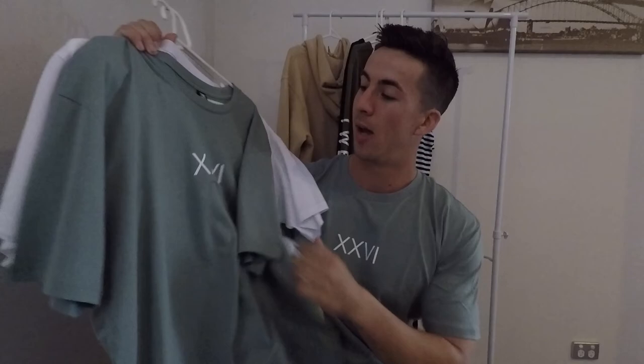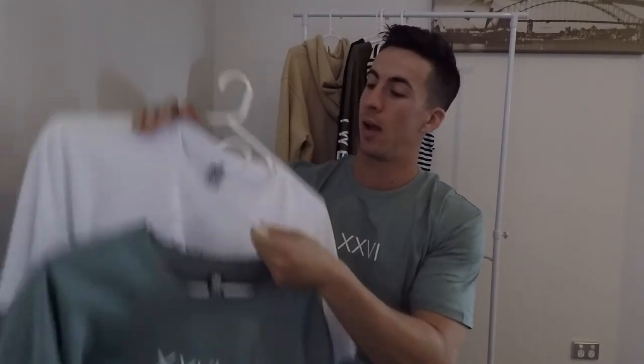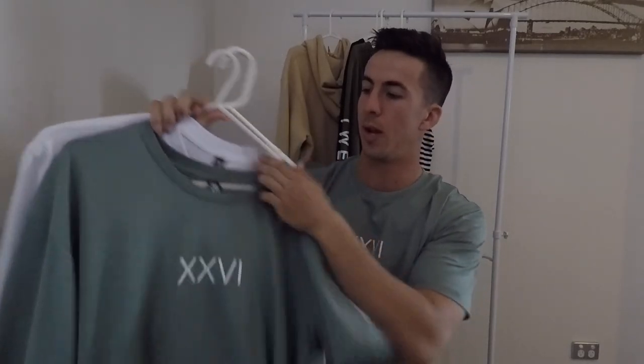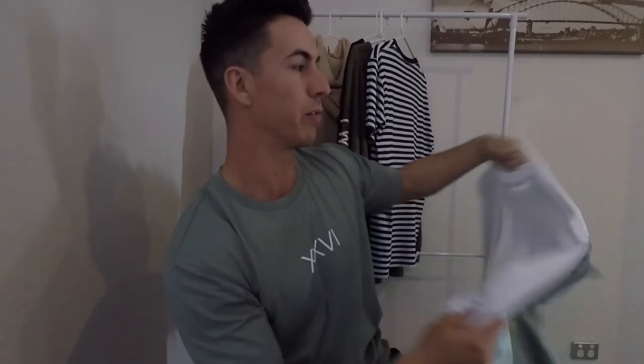Started off with our Roman tee — XXVI in the middle, got the sage and the white, two different colorways. Pretty happy with the colors and how they turned out. That's your mid-weight sort of everyday shirt; you can wear it with the pullover, denim jackets, button-ups as well. Pretty stoked with those ones.